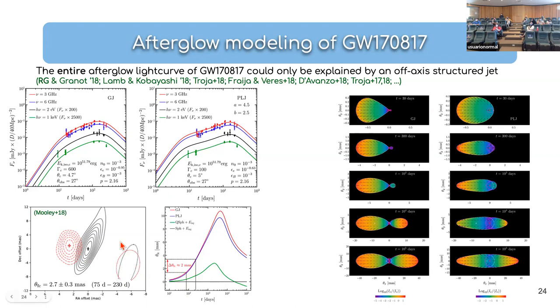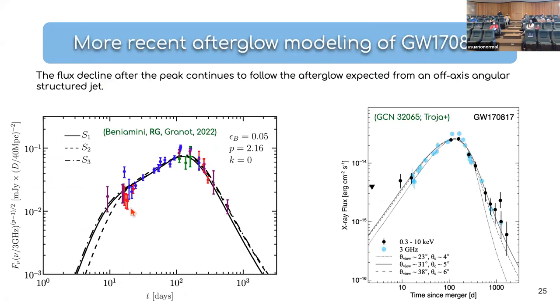VLBI observations measured the flux centroid motion at 2.7 milliarcseconds over the observed period, compared to our prediction of ~2 milliarcseconds — well within the ballpark, and far larger than the ~0 predicted for a quasi-spherical flow (the green curve). This was effectively a smoking gun for a relativistic structured jet. More recent data up to ~1200 days post-merger continues to agree nicely with the structured jet model, and we're just beginning to lose the X-ray emission.